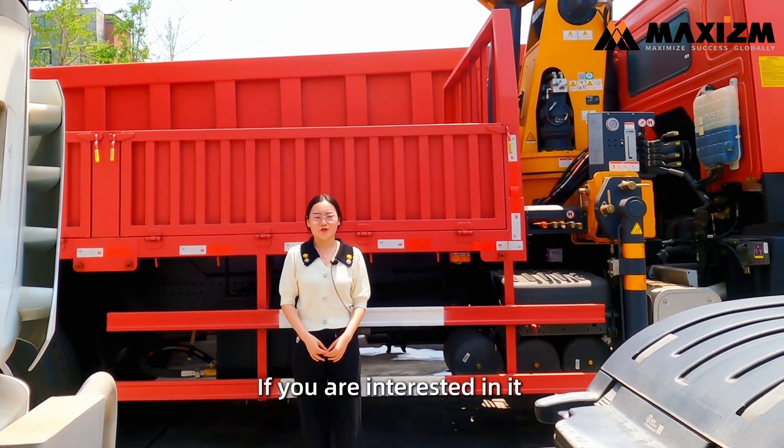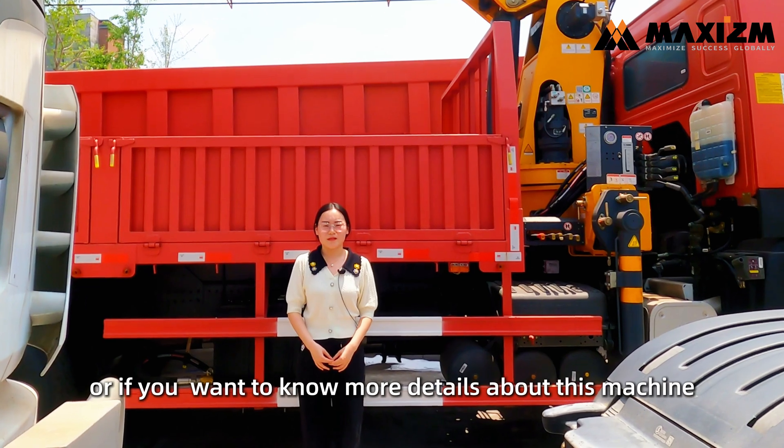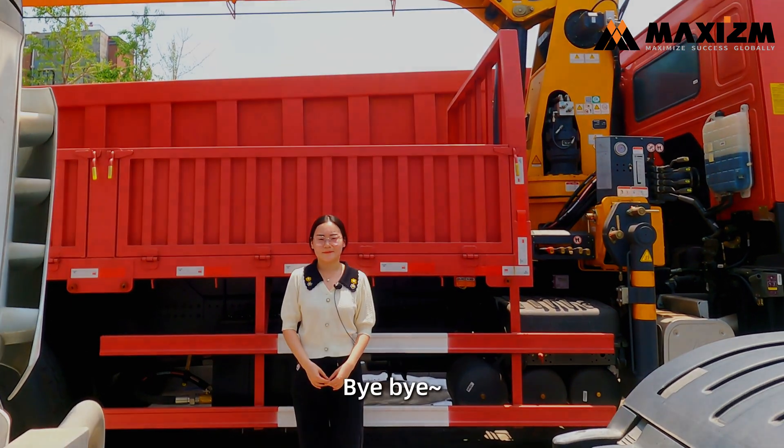If you are interested in it, or if you want to know more details about this machine, please feel free to contact me. Bye-bye.